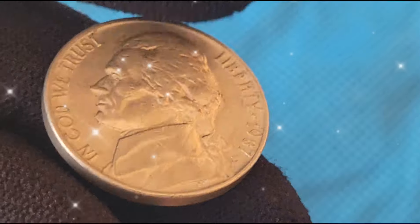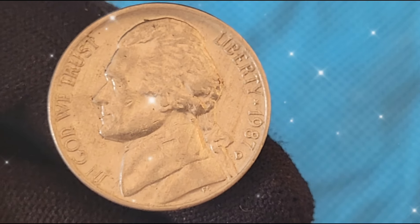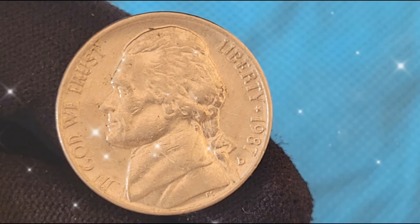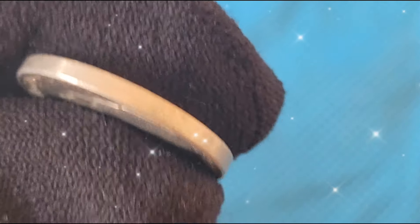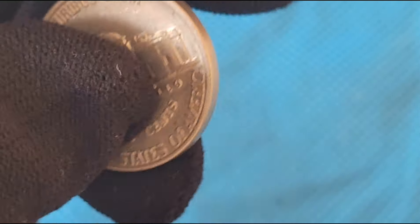Recent auctions have seen notable sales of 1987 Jefferson Nickels, particularly those with rare errors or in exceptional condition. Auction houses like Heritage Auctions and Stack's Bowers frequently handle the sale of these coins, with some fetching thousands of dollars.